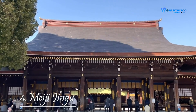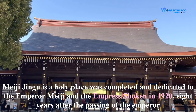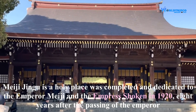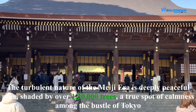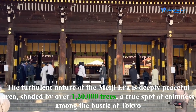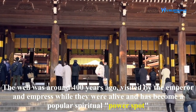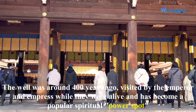Meiji Jingu is a holy place completed and dedicated to Emperor Meiji and Empress Shoken in 1920, eight years after the passing of the Emperor. It is a deeply peaceful area shaded by over 120,000 trees, a true spot of calmness among the bustle of Tokyo. A well around 400 years old was visited by the Emperor and Empress while they were alive and has become a popular spiritual power spot.